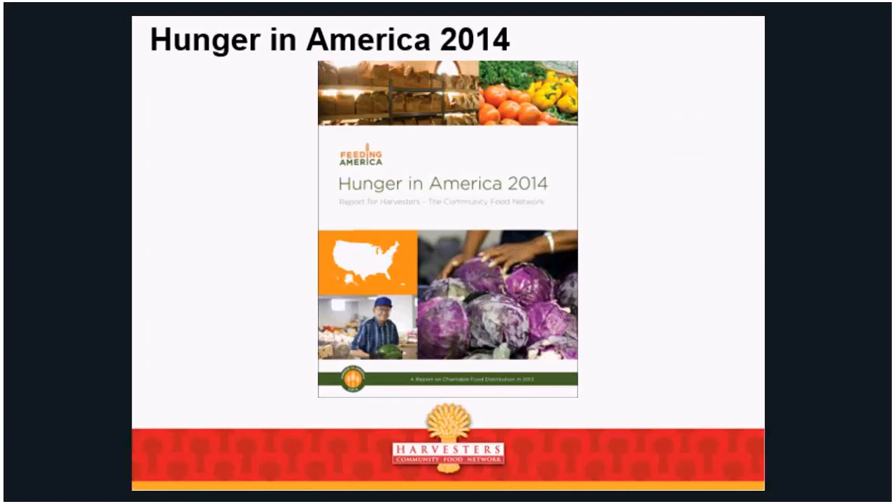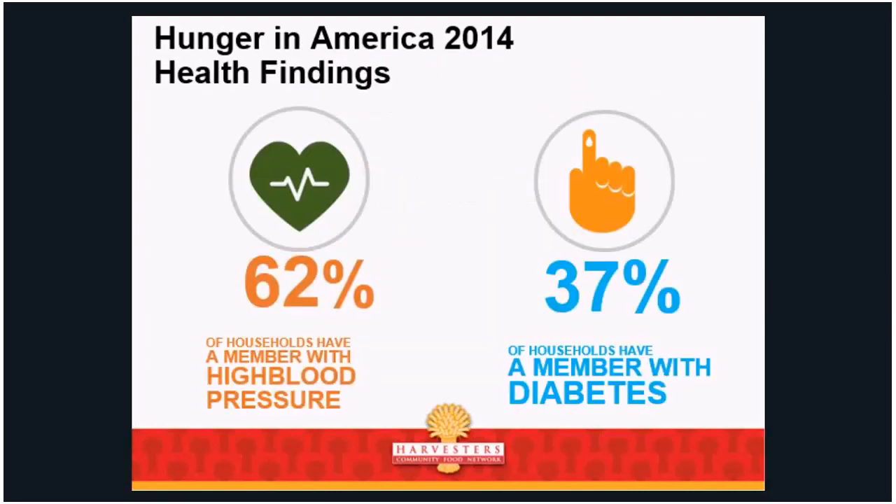The difference in the 2014 study versus previous studies is that this is the first time we asked questions not only about employment, demographics, and housing, but also about health. Some of the health findings: 62% of households served within Harvesters' 26 counties have at least one member with high blood pressure — that's higher than the national average for food bank populations. And 37% of our households have a member with diabetes, also higher than the national average.